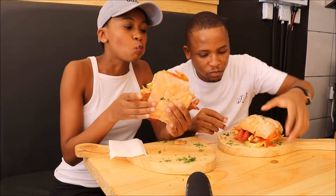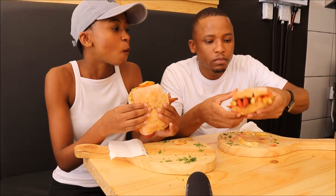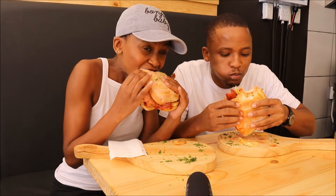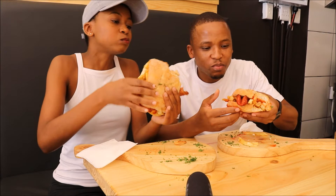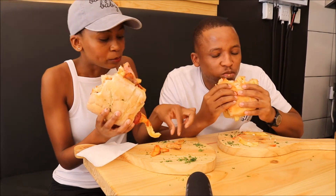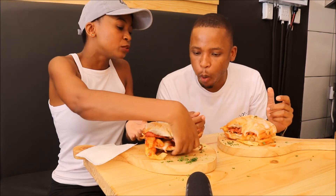Okay, the chips are good. Let me take a bite. Look at how massive it is, man — it's huge. You have to open your mouth wide open. This one has chicken and bacon, so it's a non-traditional filling, but it's just as good. Can we trade? I want to taste yours.